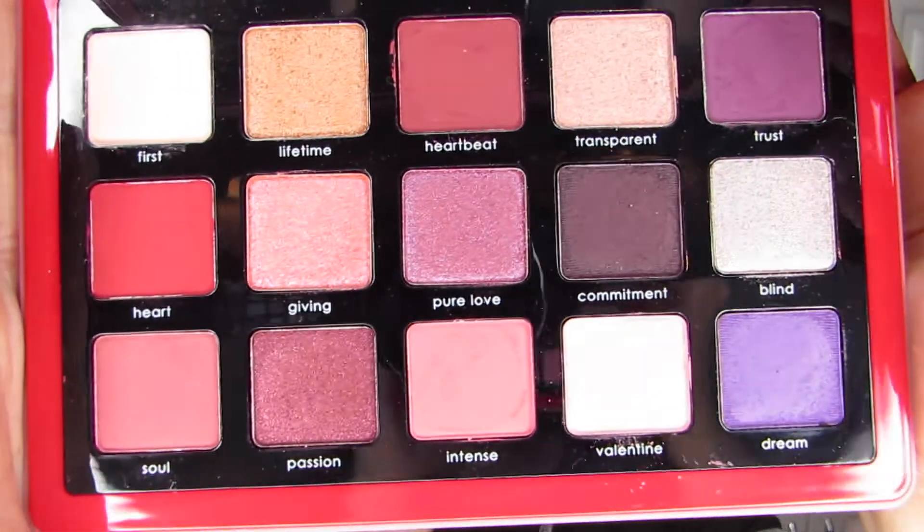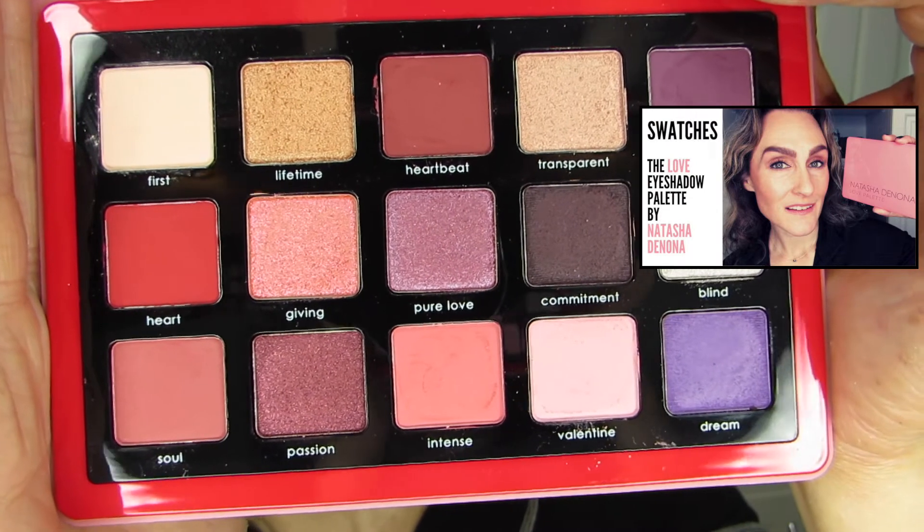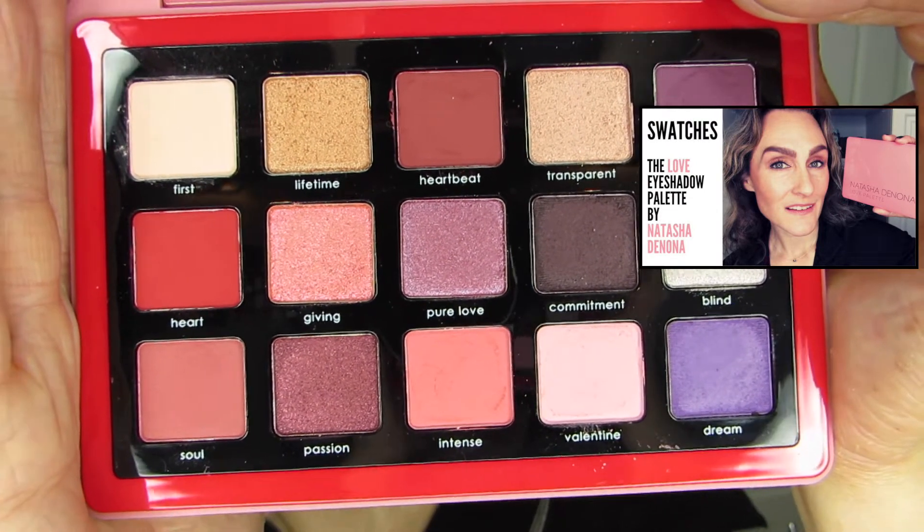The swatches video is right there for you. And speaking of Natasha Denona, there is another one of hers in this top ten and it is the Love palette. It's swatched beautifully and I am looking forward to doing some looks with it for you because the color story is shockingly good. Just like the Metropolis, the curation in this case of a 15-pan palette is lovely, absolutely lovely.